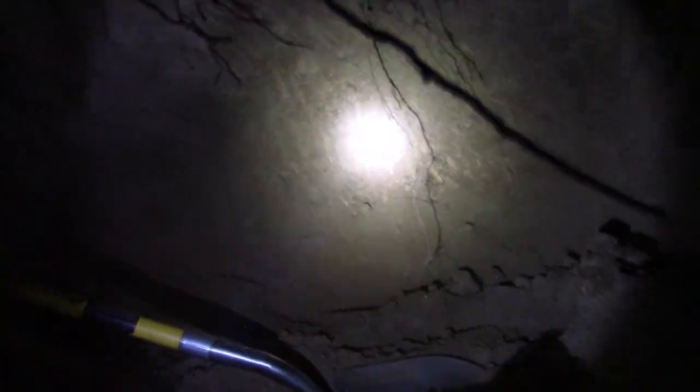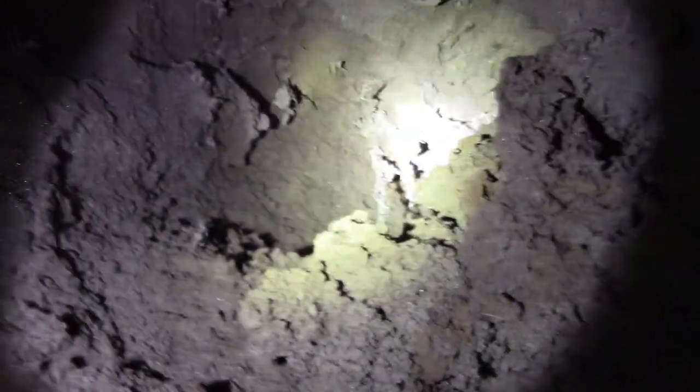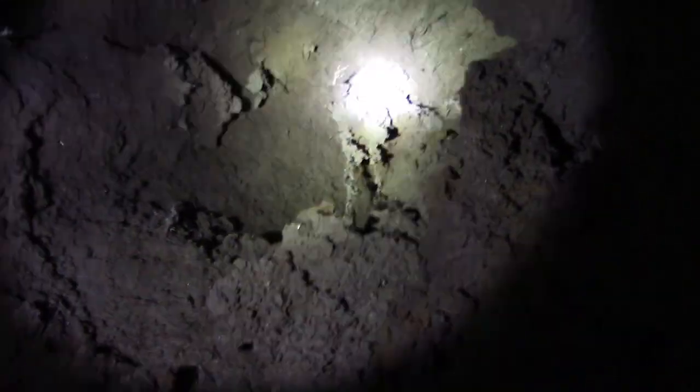We had a little tunnel collapse. Your tunnel's huge — you put some work into her. There's another tunnel right above us — some kind of animal tunnel — and it just gave out.